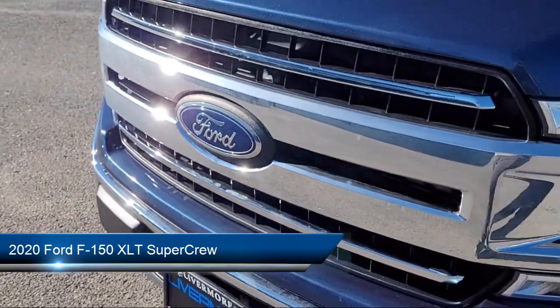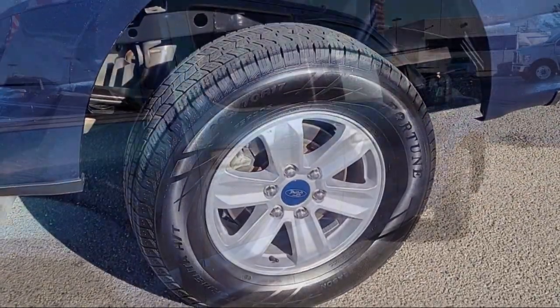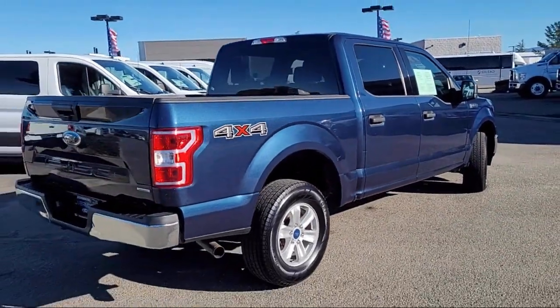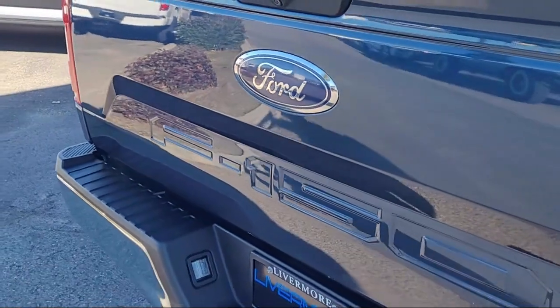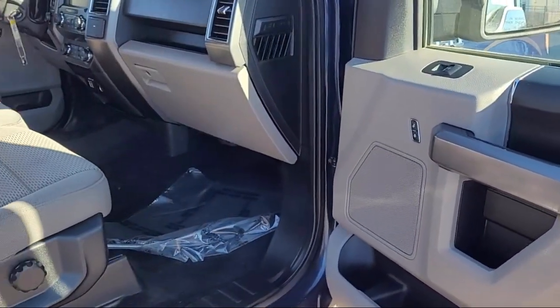It comes equipped with auto high beam headlamp control, chrome bumpers, exterior parking camera with dynamic hitch assist, outside temperature display, emergency communication system, Sync 3 911 Assist, and keyless entry.